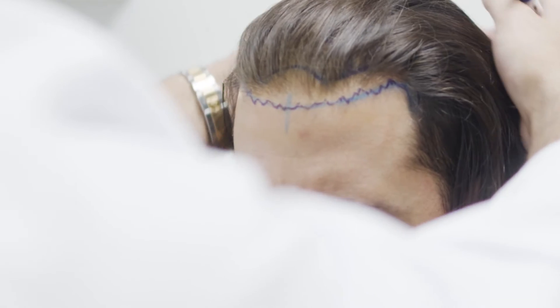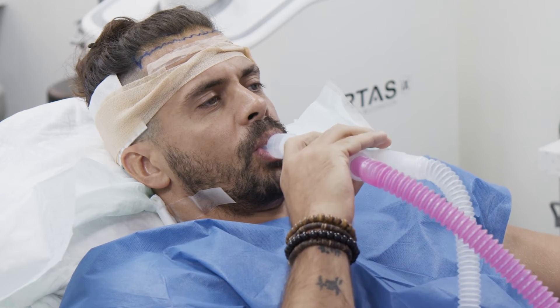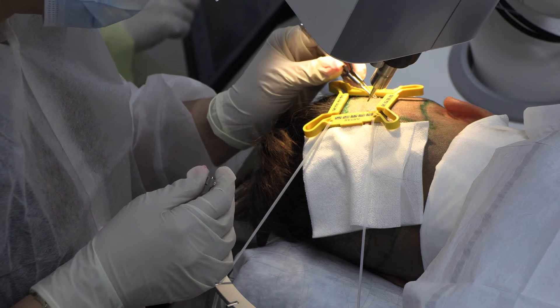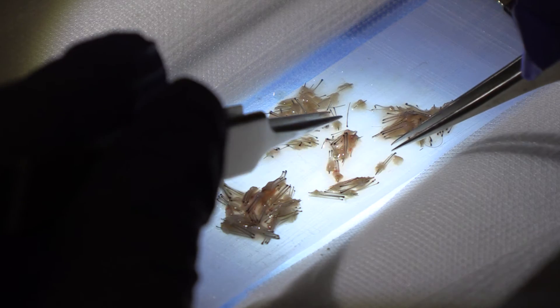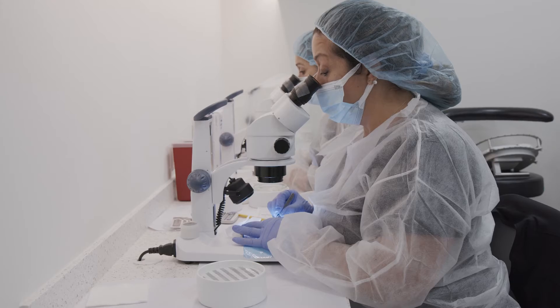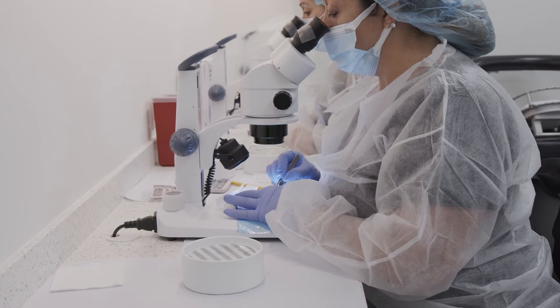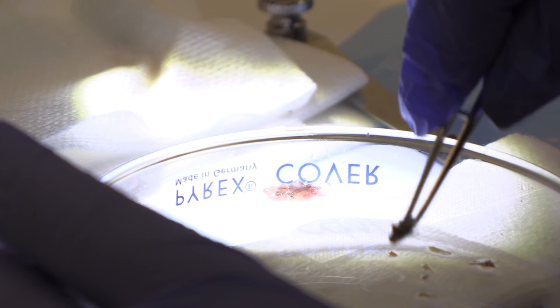The patient is given an oral sedative and local anesthesia, like a visit to the dentist. Depending on the donor method chosen, we isolate the naturally occurring hair groupings called follicular units from the back and sides of the scalp, and store them at four degrees centigrade in an advanced cell storage solution, like what is used for an organ transplant.